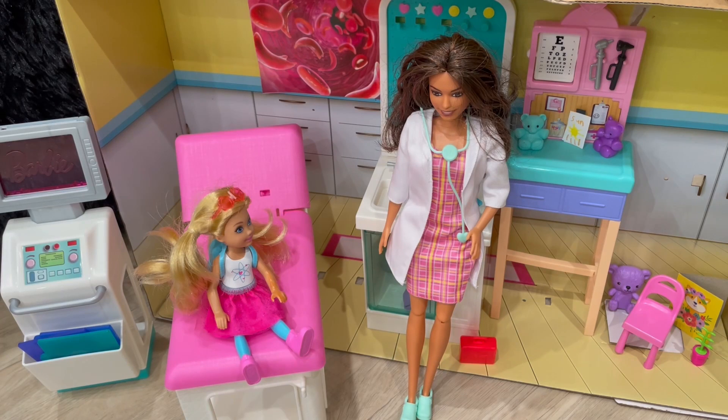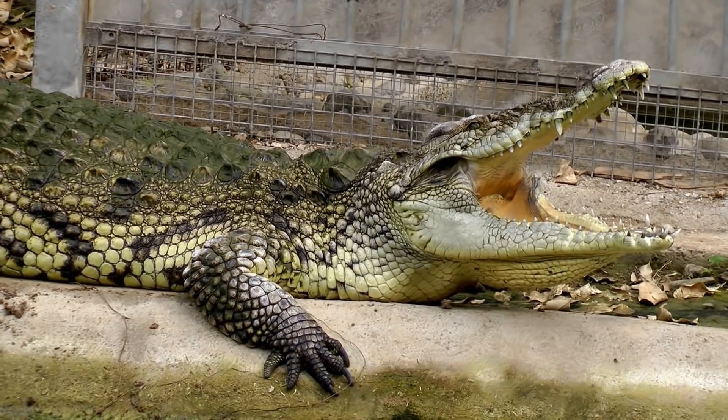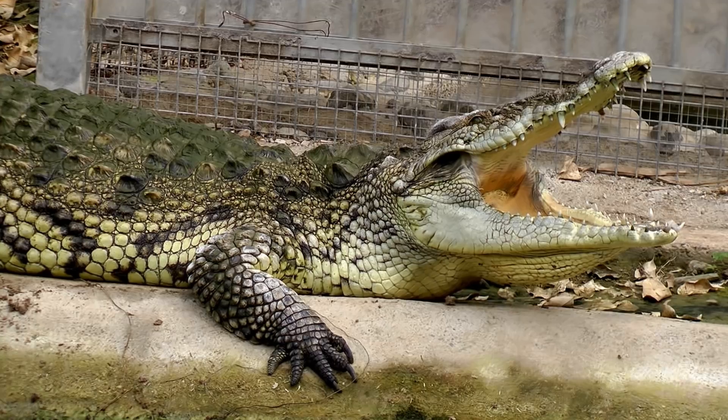However, interesting enough, certain animals can see the invisible UV light. Some bugs, birds, reptiles, and crocodiles can see it. Wow, anti-crocodiles? Yep.